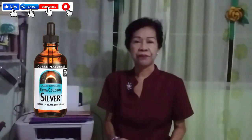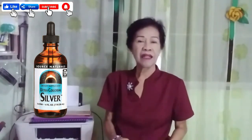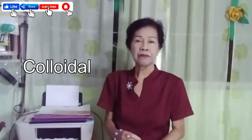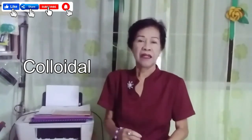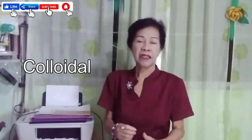Another way to treat this is by way of colloidal silver. Colloidal silver is a natural antibiotic which is very good for the removal of fungi, bacteria, and viruses. What you do is apply it on the blisters or on the itchy rashes. You can also take a tablespoon in the morning on an empty stomach and another tablespoon in the evening.